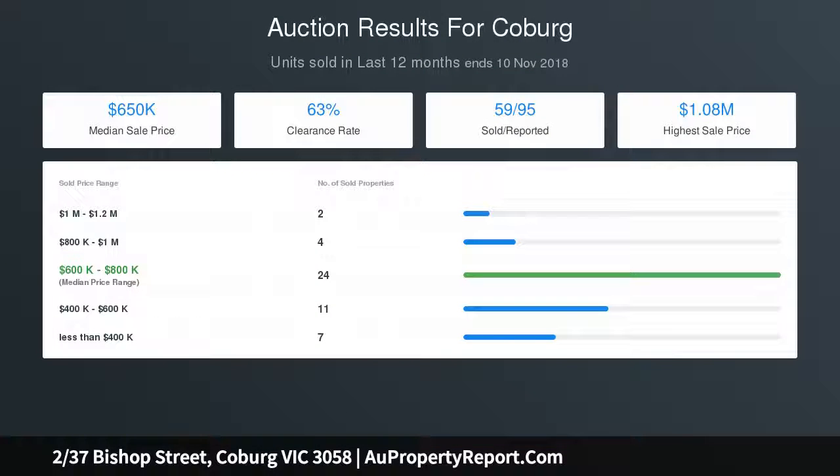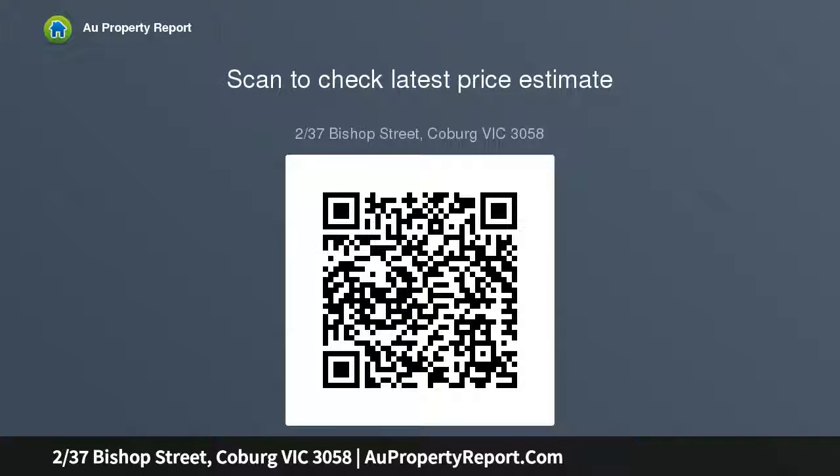Moments from the open spaces of Harmony Park and Coburg North Primary School, it's also walking distance to local buses, Coburg North Village, easy access to Melville Road trams, Batman Station, and the Upfield bike path. No owners corporation.